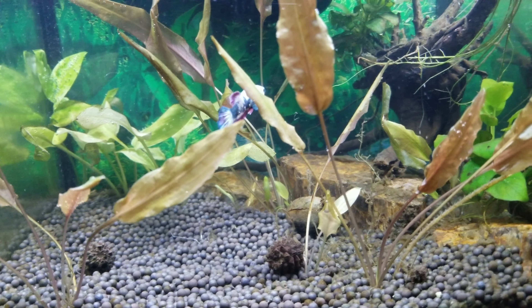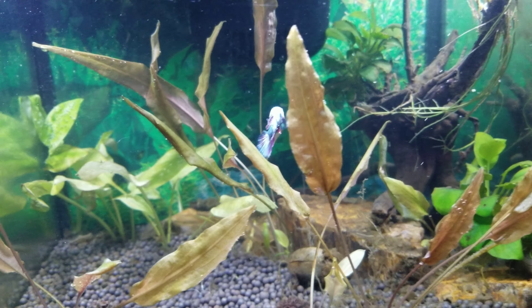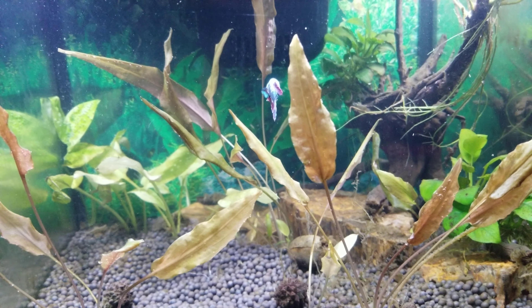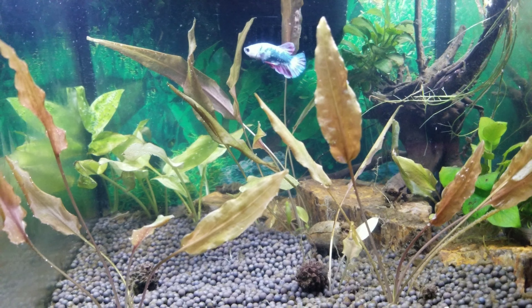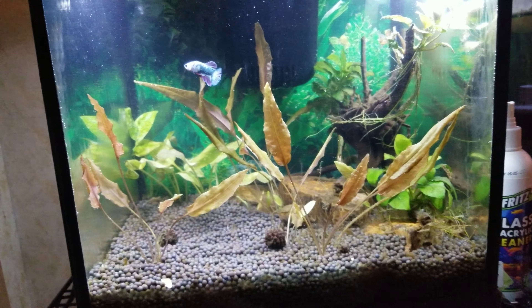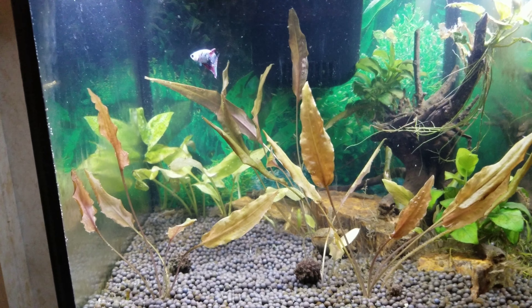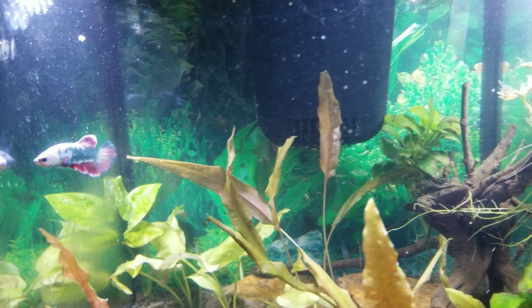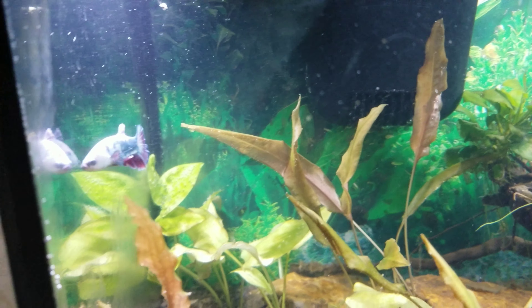We've got him acclimated and here he is, kind of getting settled in and adjusting to his new home. I am going to go back and aquascape this — I'll probably give it a week or so. I've got to move this rack of tanks anyway, so when I do that I'll probably redesign his little area here. But he's settling in nicely and isn't he pretty? Look at him.